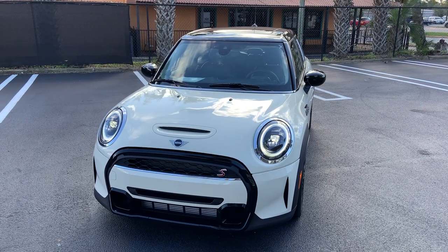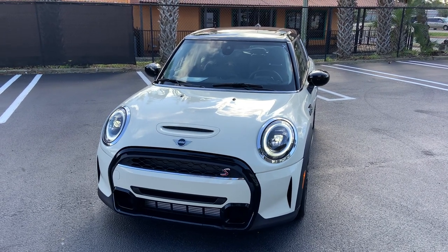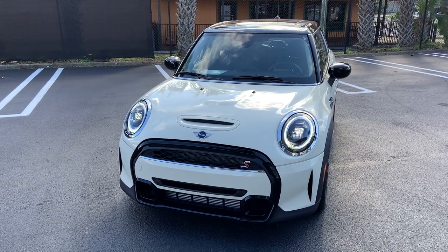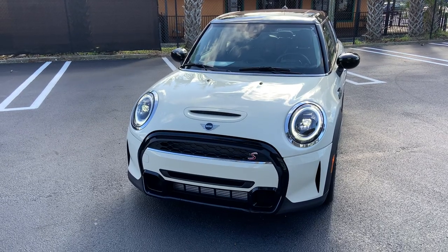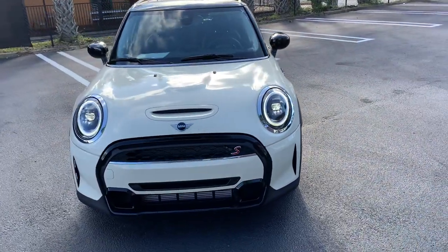Hi, good morning, Rene. It's Todd with Tom Bush Mini up in Jacksonville. I wanted to give you that walk-around video on our 2022 Pepper White 4-door Cooper S hardtop with 4,948 miles on it. This was basically a service loaner demo that we just pulled out of service loaner status, so this is the one we have available right now.